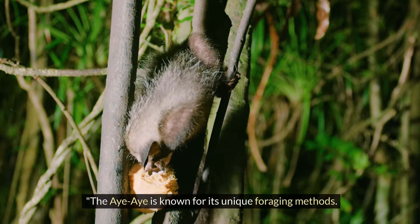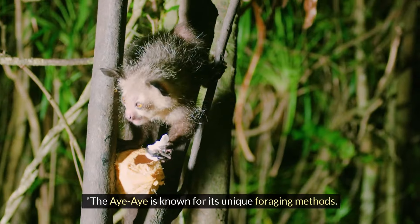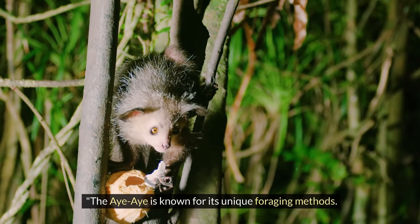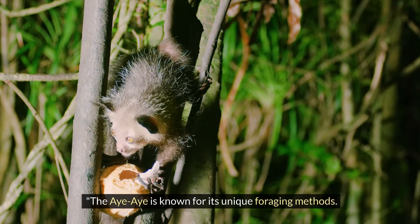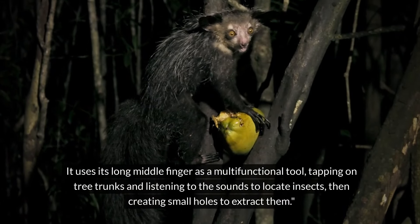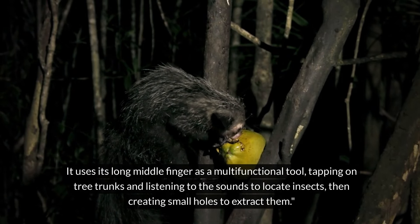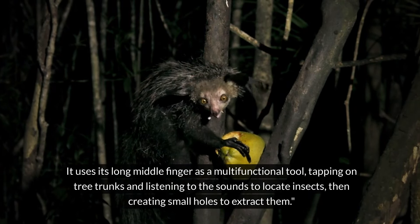The Aye-Aye is known for its unique foraging methods. It uses its long middle finger as a multifunctional tool, tapping on tree trunks and listening to the sounds to locate insects, then creating small holes to extract them.